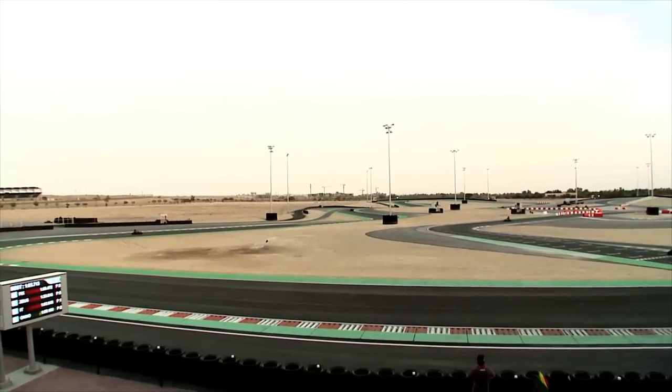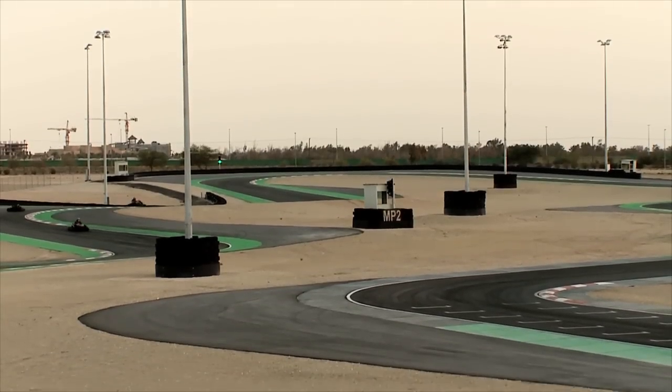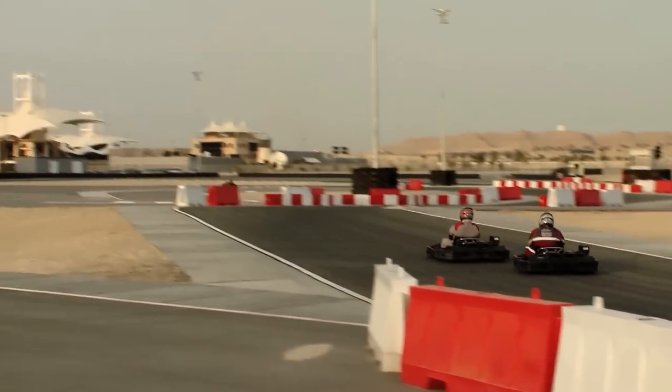This track offers the latest in karting activities. We plan to host CIK World Championships on it and have it become the signature for Bahrain. It will be the talk of the motorsports arena.